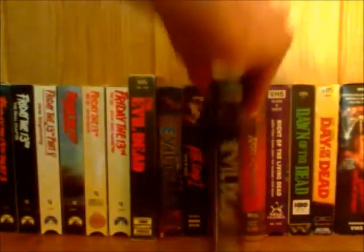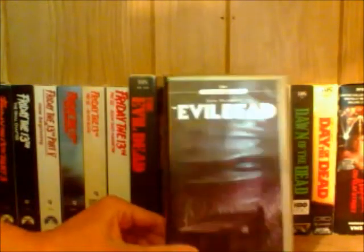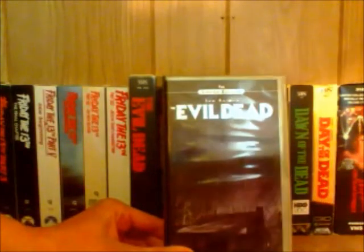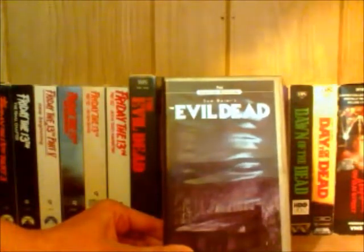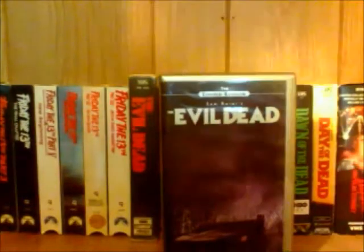Right here is the limited edition release of Evil Dead, which also came out in 98. I'm not the biggest fan of the cover design on this — I just felt like they could have done more. It's very dark, you can't really see what's going on. It's got the cabin on it and a spooky face in the background, but the image is very dark and hard to make out. The case is cool though — it's in a silver clamshell case, which I think is really nice.